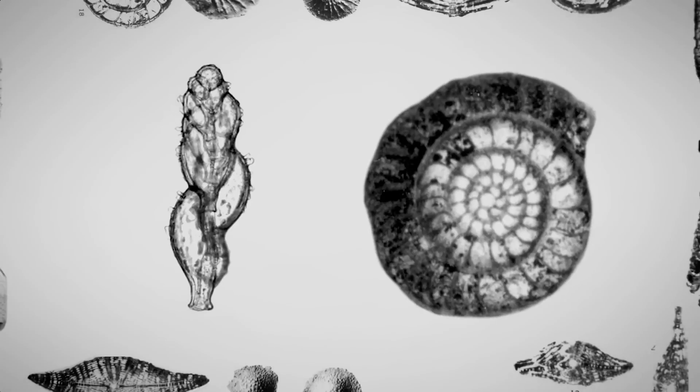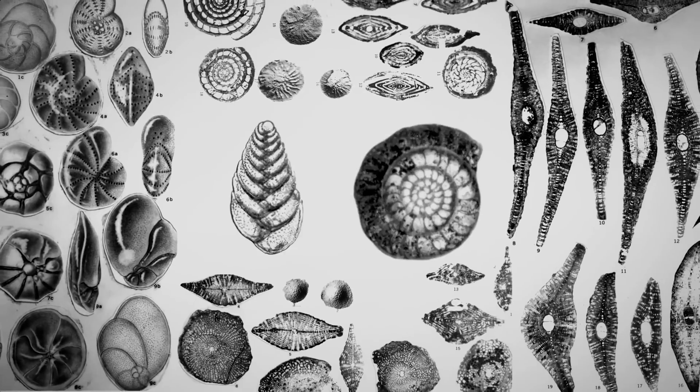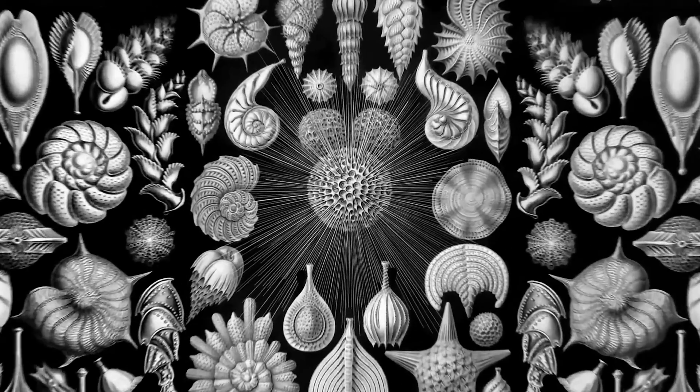There can be different kinds of microfossils and they come in many unique shapes and sizes. New species of microfossils are still being found, and it's amazing how unique they are from one another.